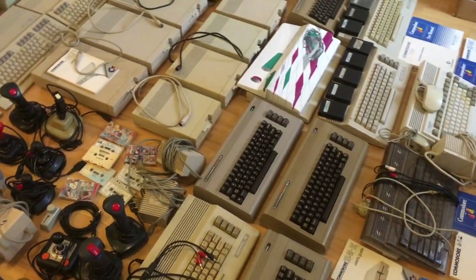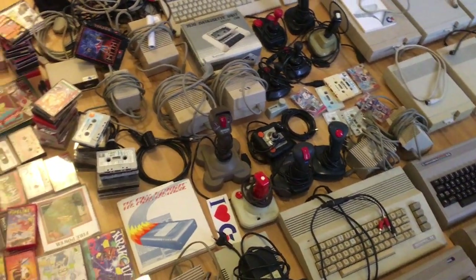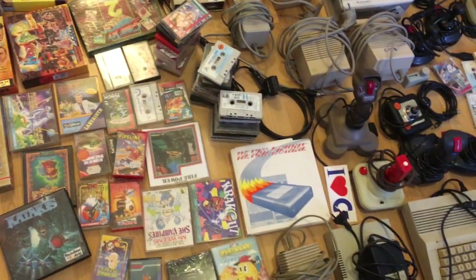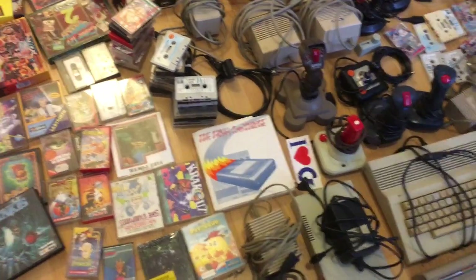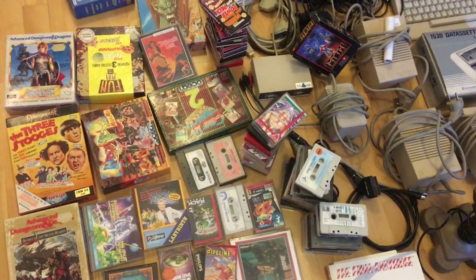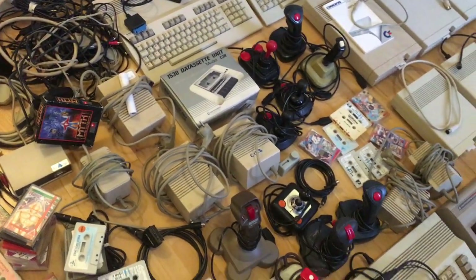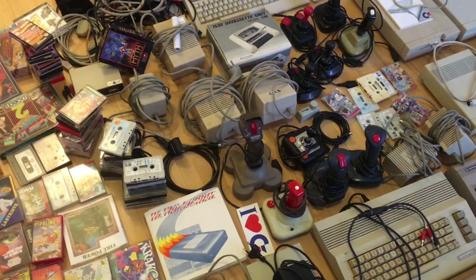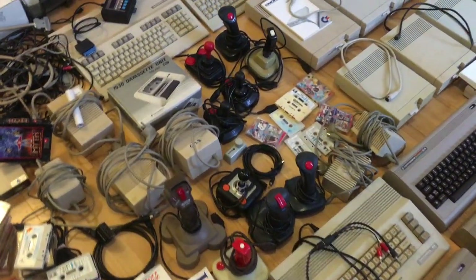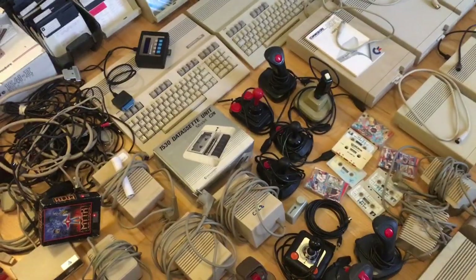They'll go in one big auction and the winner is welcome to come and check everything together with me. Nine of the Commodore 64s have a perfect picture. I'm a YouTuber, I'm not going to try to fool anyone — that's not my intention. But if you can't come and check, I can also pack everything in big boxes and send it, even if you're from far away from Denmark.